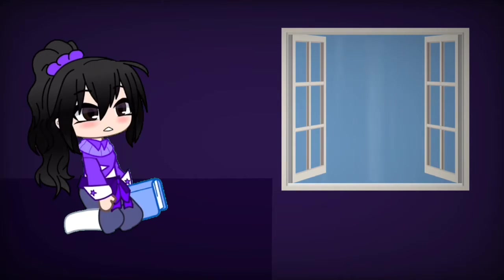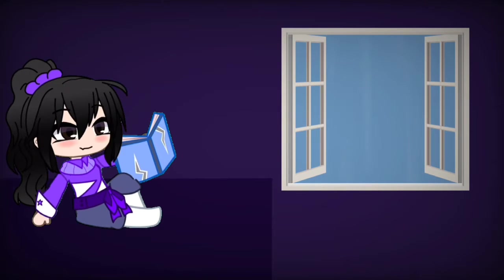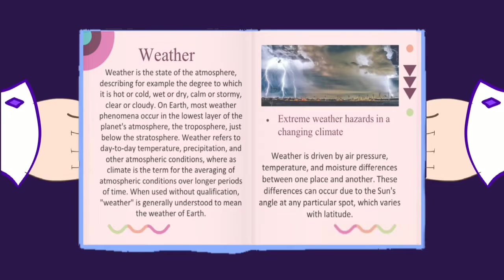Around two months later, it was already the rainy season. So while waiting for the bountiful harvest time, she took a review of her lessons about weather. Let's learn it with her!